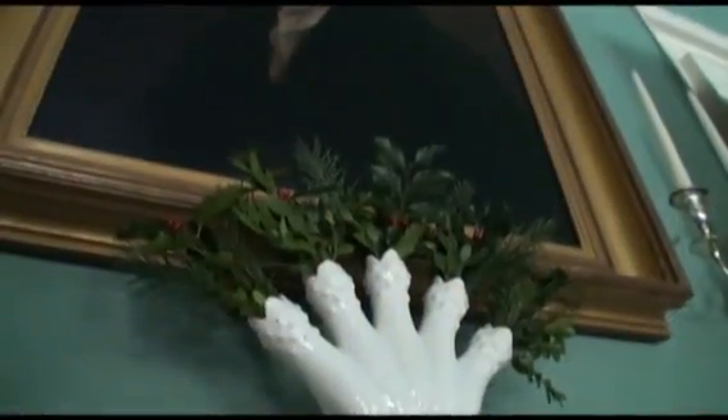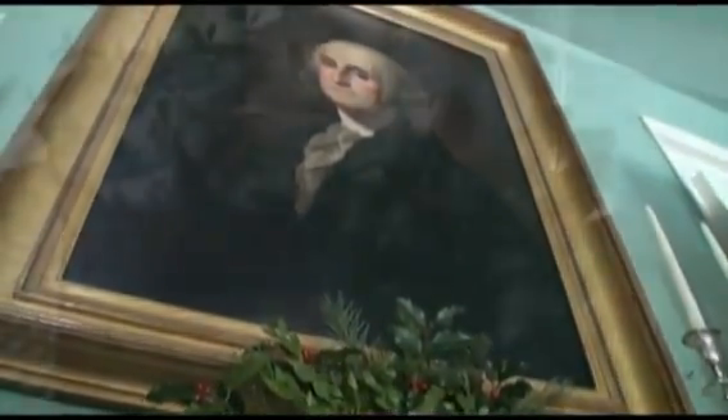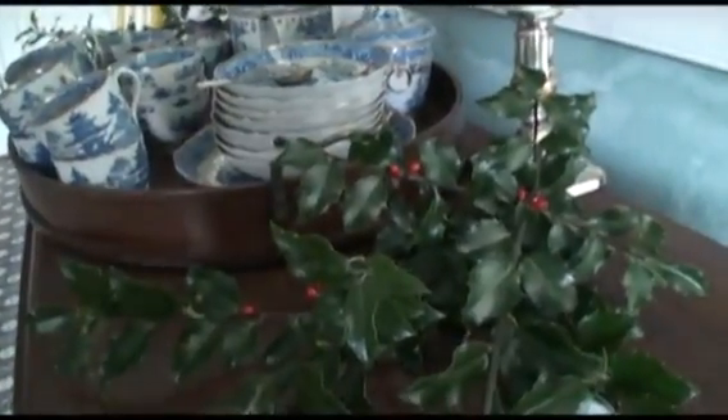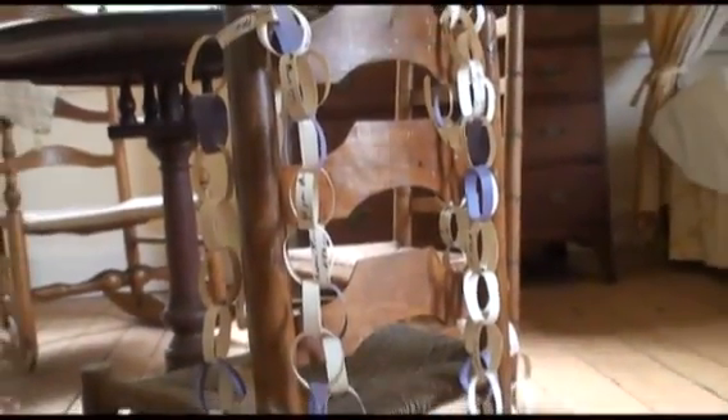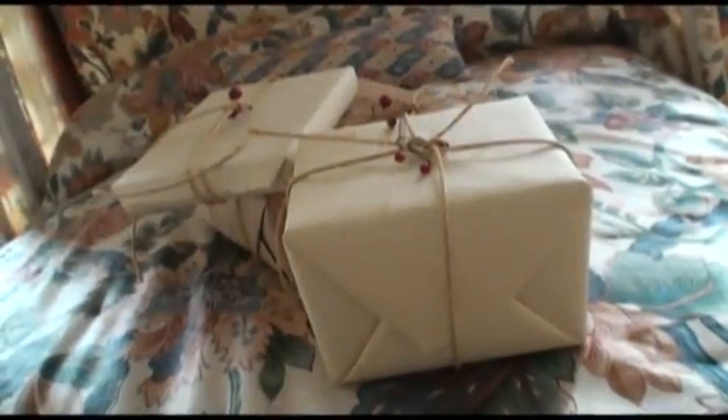After having contacted Early American Life and speaking with the editors, they agreed that this would be a great location to do that. So boxes have been coming for the last two weeks, coming directly from the artists and craftspeople, and they have not been unpacked.